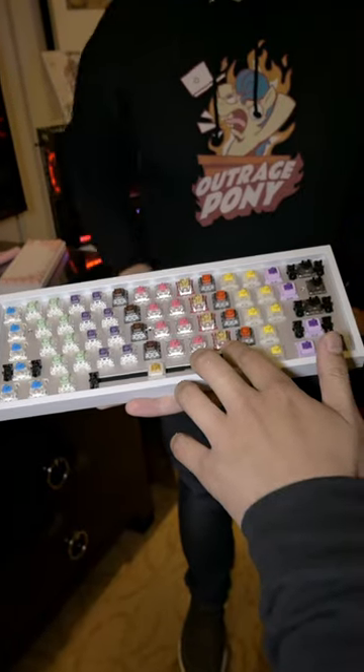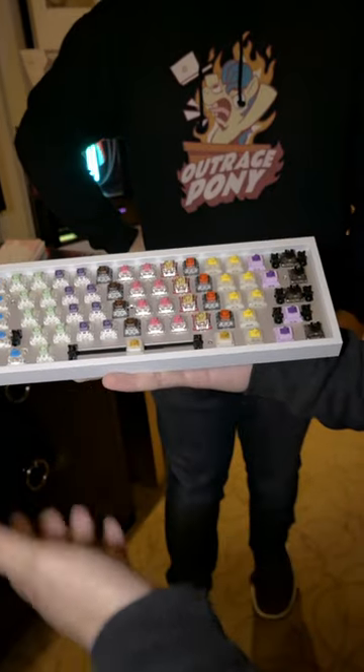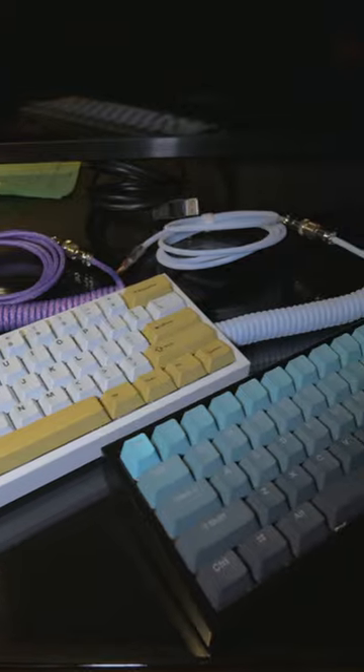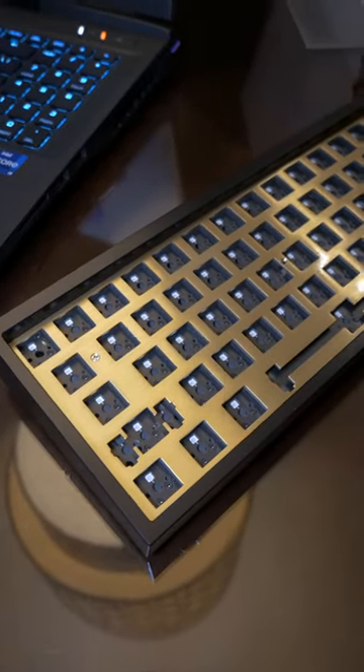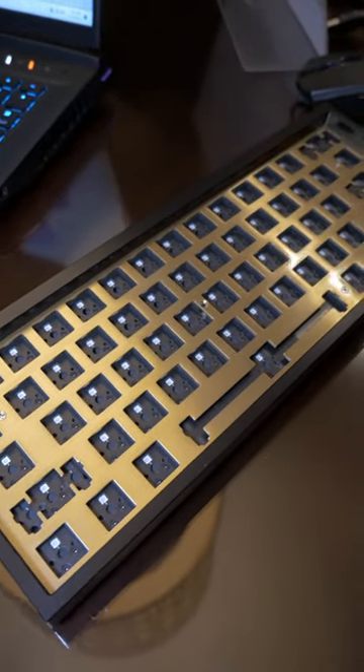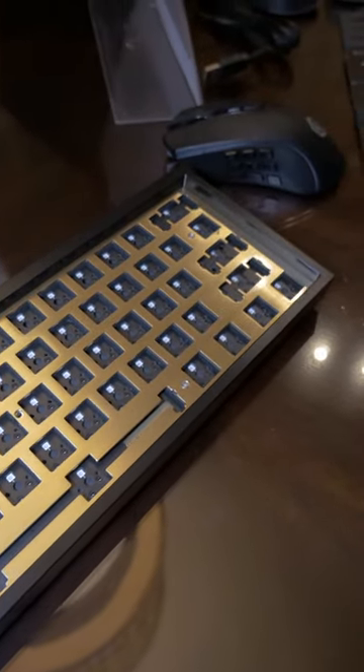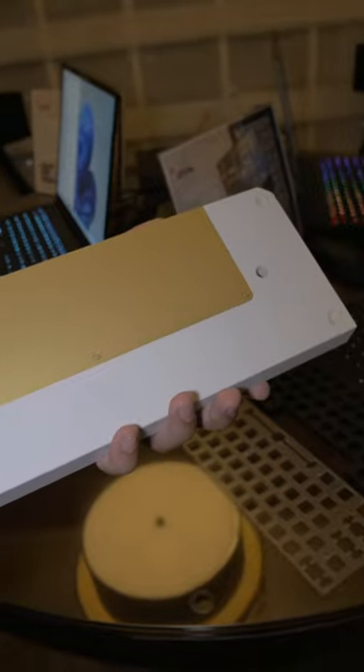Ten types of hot-swappable switches from Kale and Gateron. On top, you'll find PBT double-shot keycaps. Under the switches, you'll find foam plate paddings on top of an ANSI PCB. And everything rests on a CNC'd aluminum case.